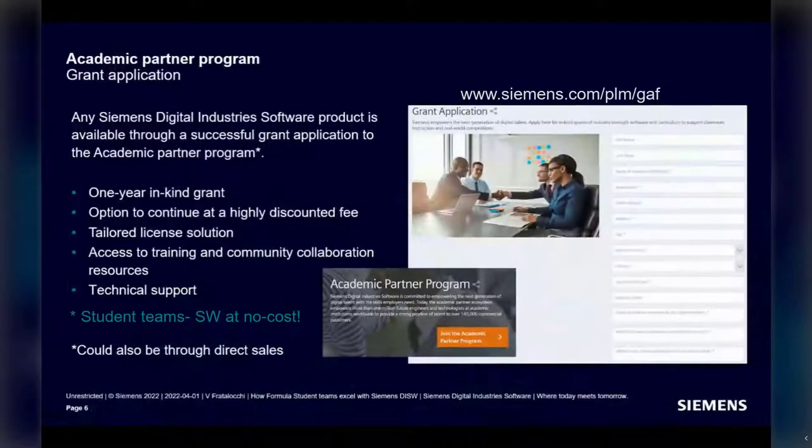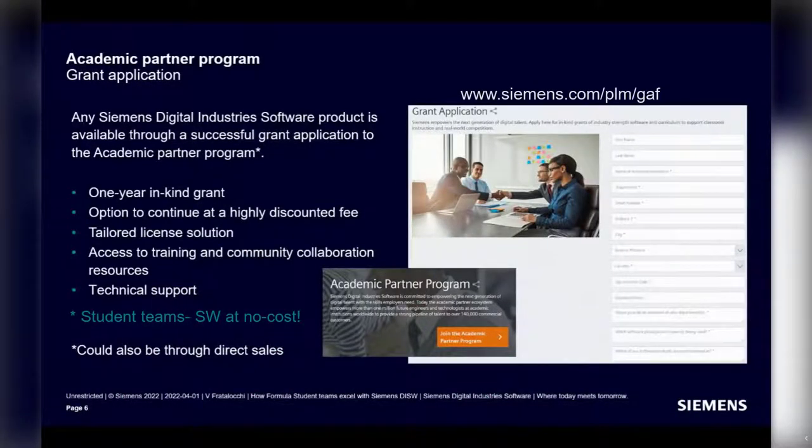The Siemens Academic Program — I'll give a short overview of resources available for students and educators. There are usually two ways a university, department, or group can get access to the Siemens SimCenter portfolio: through a normal sales process initiated by Siemens or your academic institution, or through a grant application. This form is usually filled by an educator, but for student competition teams, you can own this form as long as it's linked to a legal entity — your team.